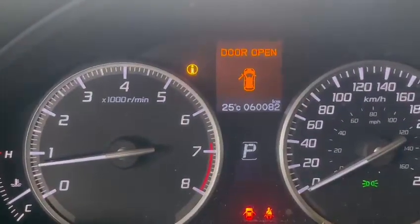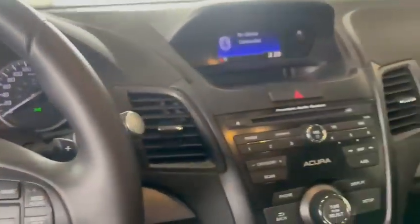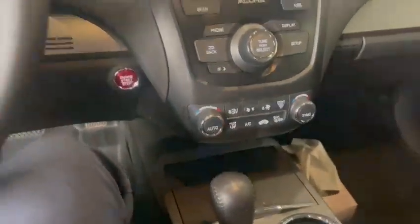This one is just over 60,000 kilometers — at 60,082. It also comes with heated seats for the driver and passengers, and it does come with an aftermarket remote start.